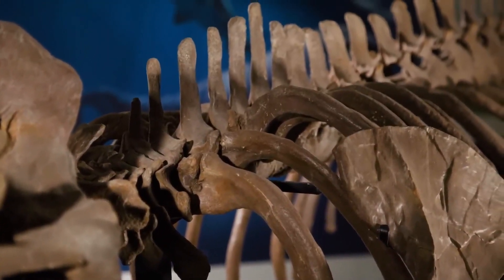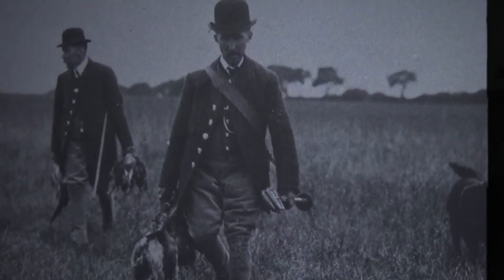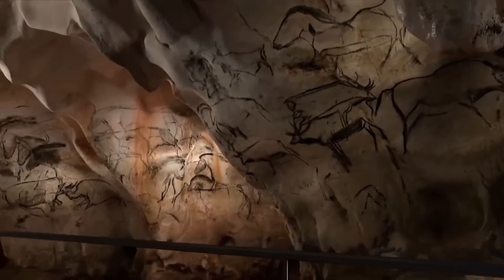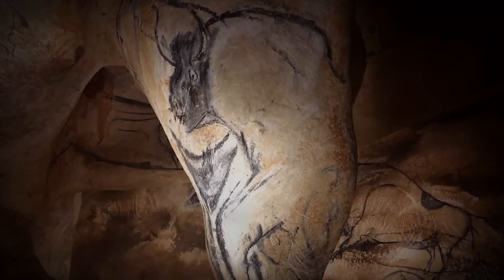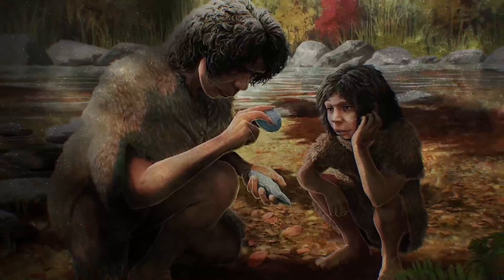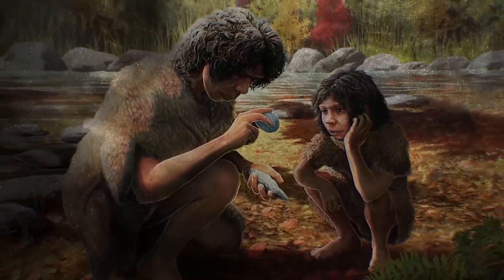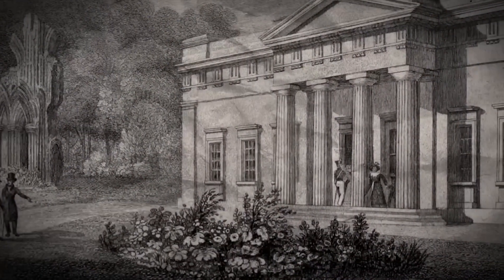Continuing our exploration of significant archaeological sites, let's turn to Chave Cave in the Ardèche region of southern France. Discovered in 1994 by Jean-Marie Chave and his team, this cave is a treasure trove of Paleolithic art, featuring some of the oldest and most remarkable prehistoric artworks known to humanity. The cave walls are adorned with vivid paintings and engravings that offer a unique glimpse into the lives and beliefs of early humans who lived around 30,000 to 32,000 years ago.